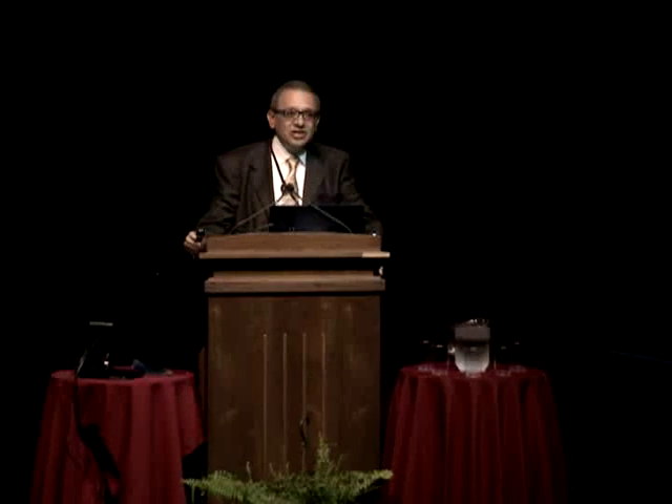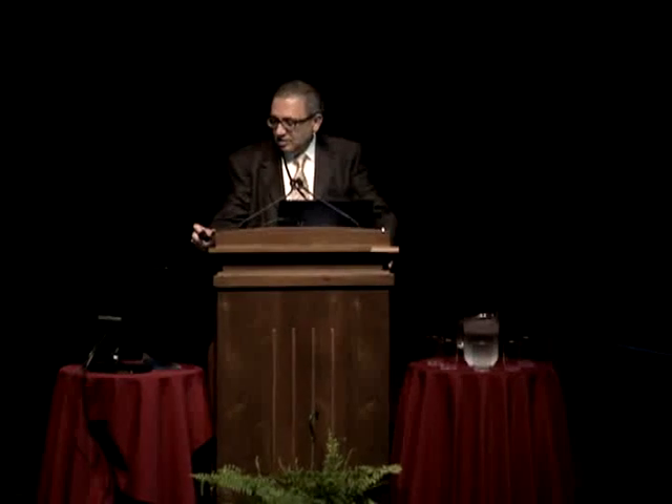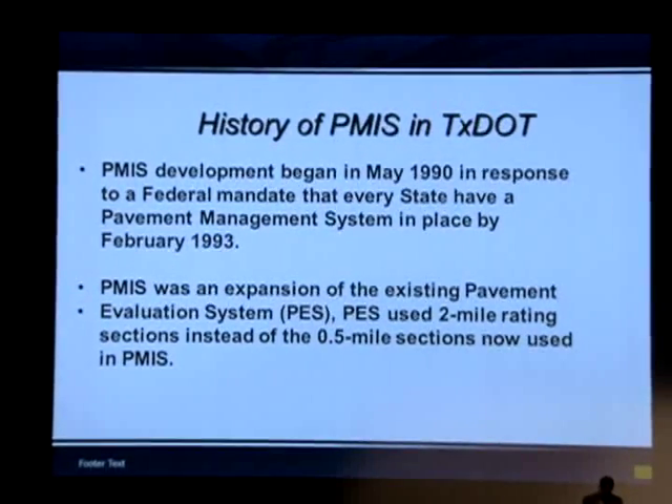Good afternoon. I'm going to give a brief presentation today about our new PMIS. I'll start by giving some background, then show some screenshots of the new system, then a summary. I'll start with the background.